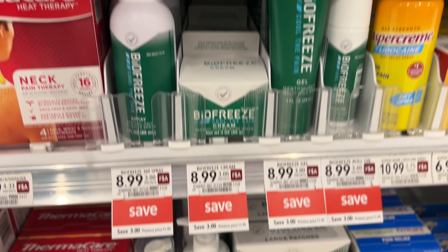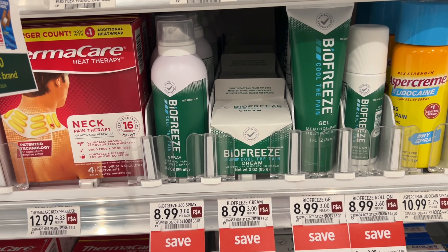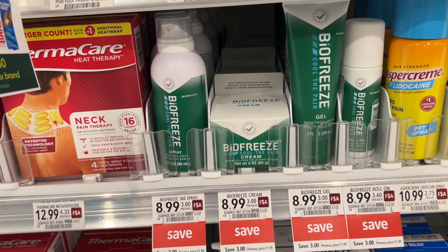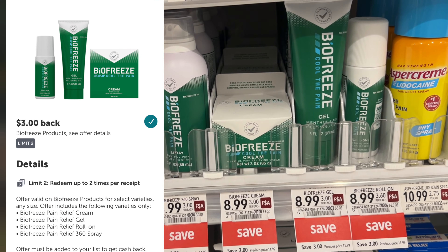If you'd rather have the Biofreeze gel, they are on sale for $8.99 in my store and that same $3 off one digital is attaching, leaving you to pay just $5.99 at the register, and we have a $3 Ibotta rebate attaching to this one.